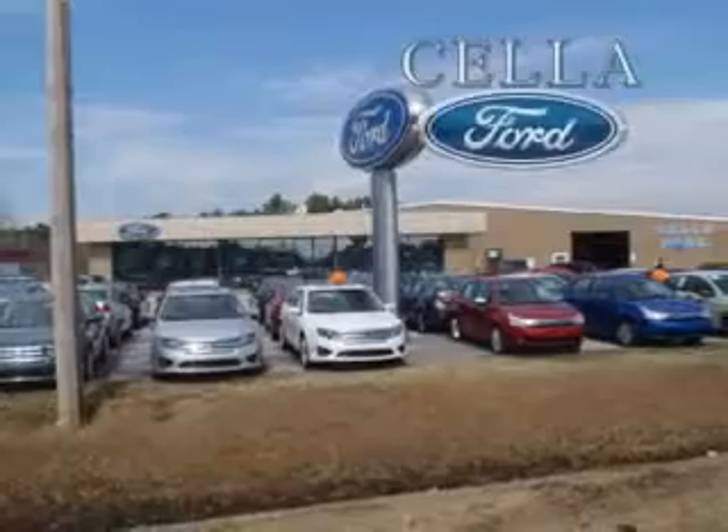Get where you need to go, enjoy the drive, and have peace of mind with this 2013 Ford F-150. See us at Sella Ford today. Sella Ford, creating customers for life.